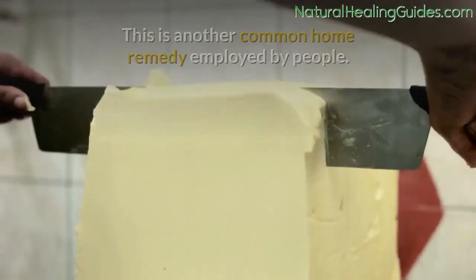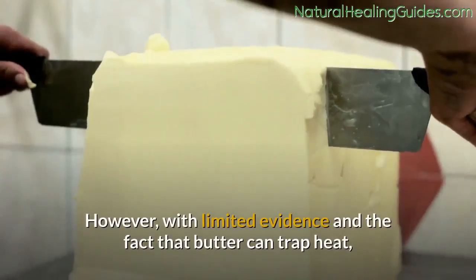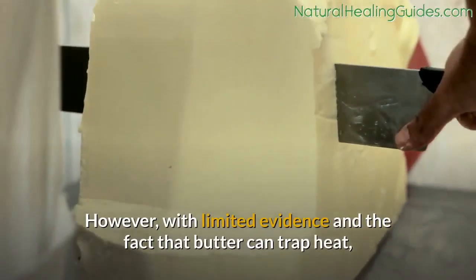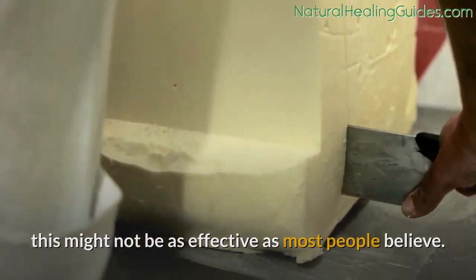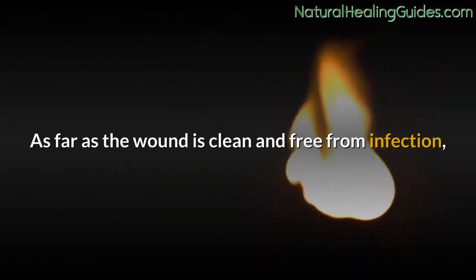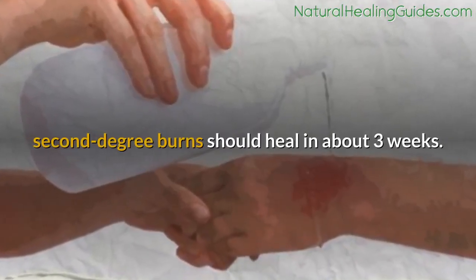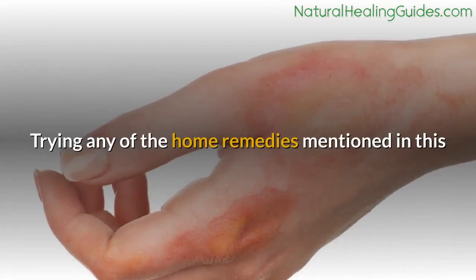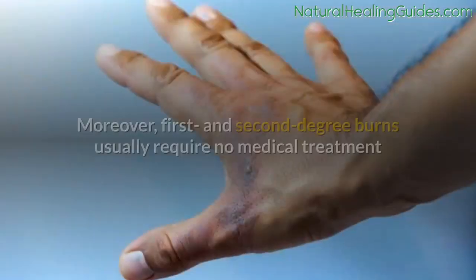Butter is another common home remedy employed by people; however, with limited evidence and the fact that butter can trap heat, this might not be as effective as most people believe. As far as the wound is clean and free from infection, second-degree burns should heal in about three weeks. Trying any of the home remedies mentioned in this video can help to hasten the wound healing process.